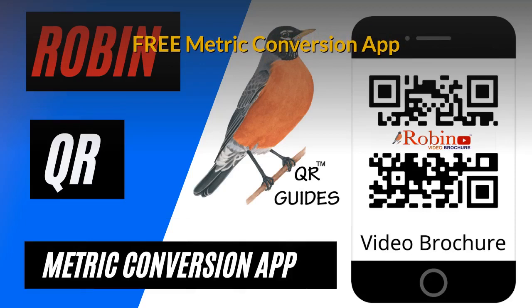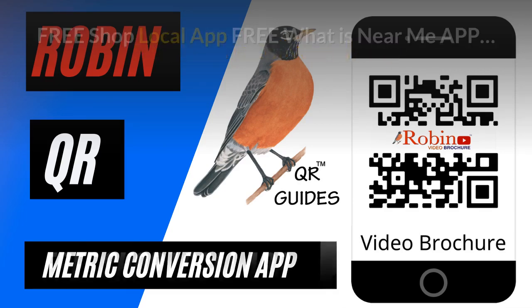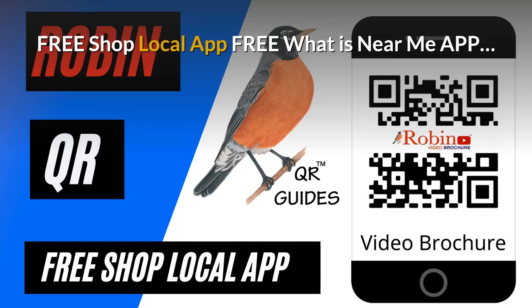There is a complete small business marketing training system that is available. Part of the training is to show you how to market for free — there are hundreds of ways that people just don't know about. Learn how to do it and you get paid for life.